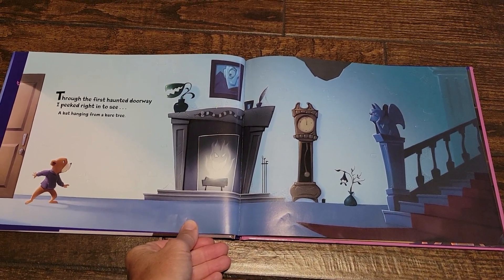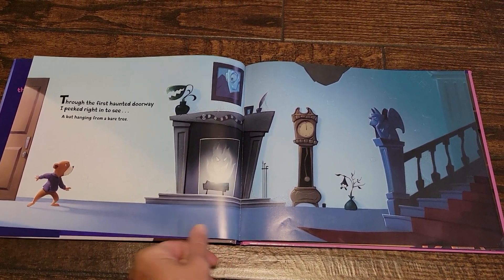Through the first haunted doorway, I peeked right in to see a bat hanging from a bare tree.